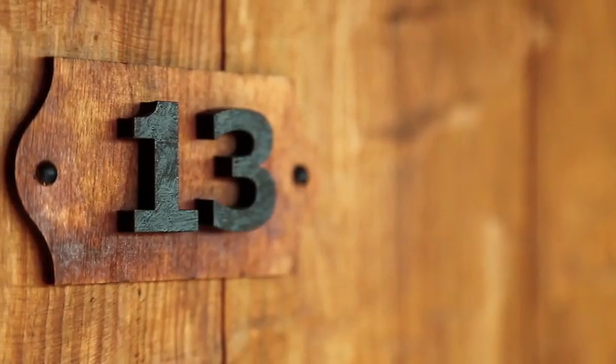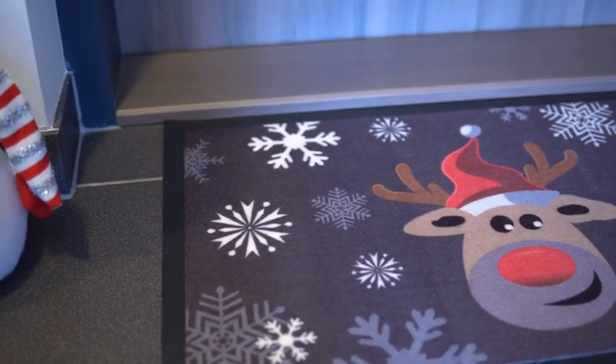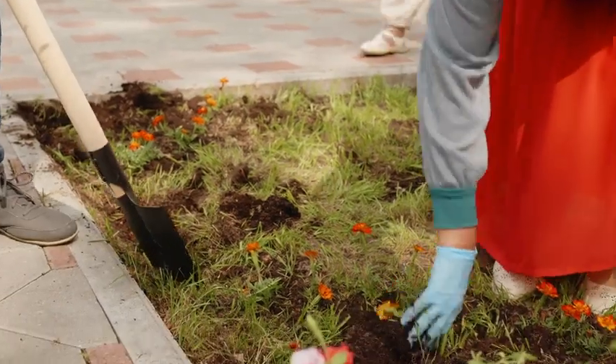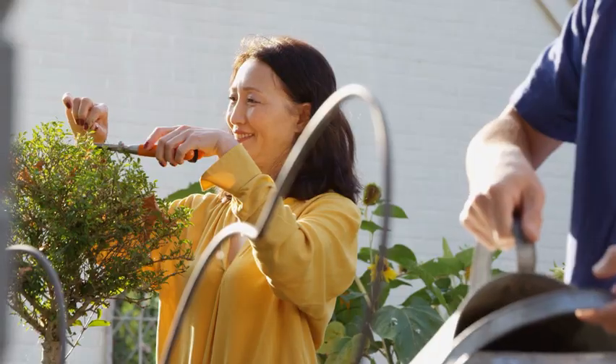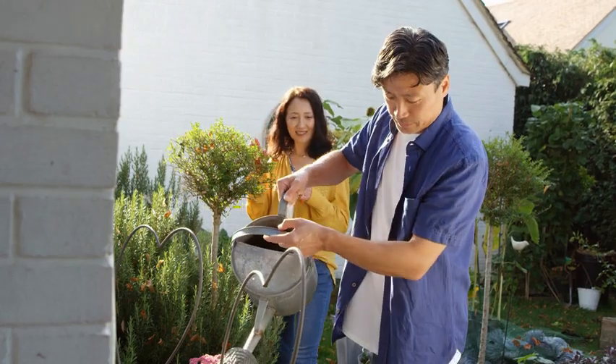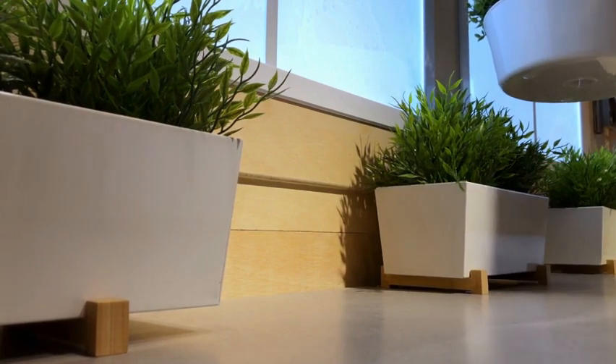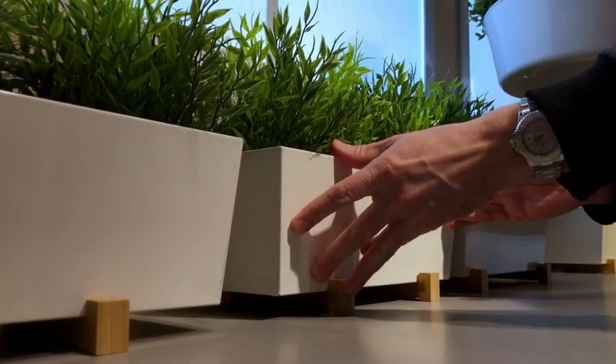Update your house numbers, lighting, and your mailbox. Get a new welcome mat. Tidy up the edging around flower beds. Add small shrubs, seasonal flowers, and greenery to empty beds. And in the winter, possibly place some large urns or planters with evergreen shrubs and hardy annuals.